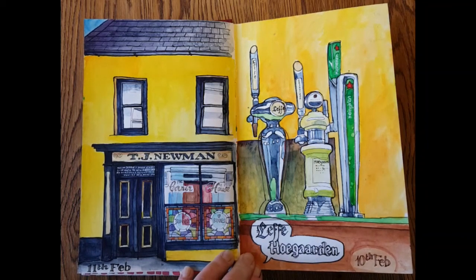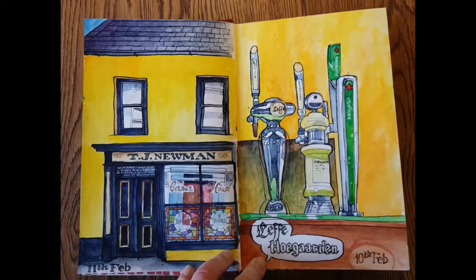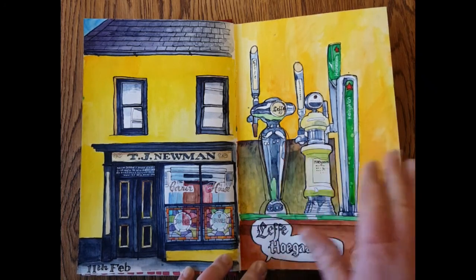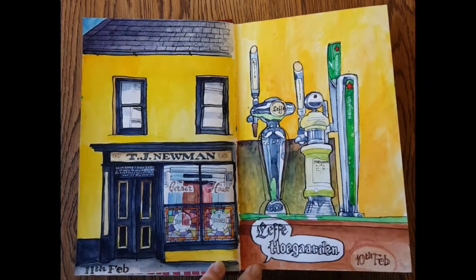Hi everyone, welcome to my week in Skull in Berkshires. The night we arrived, last Saturday 10th February, we went out for a drink to Newman's pub and I drew the beer taps, which I thought looked really nice.